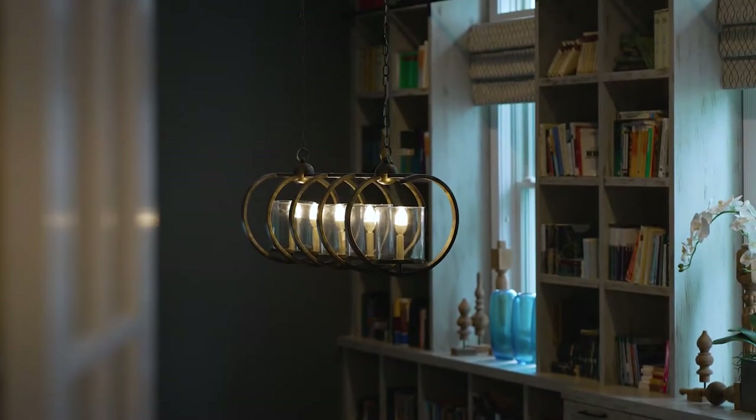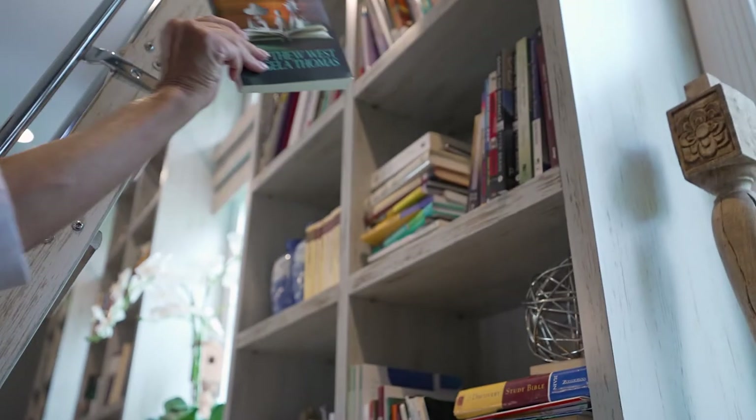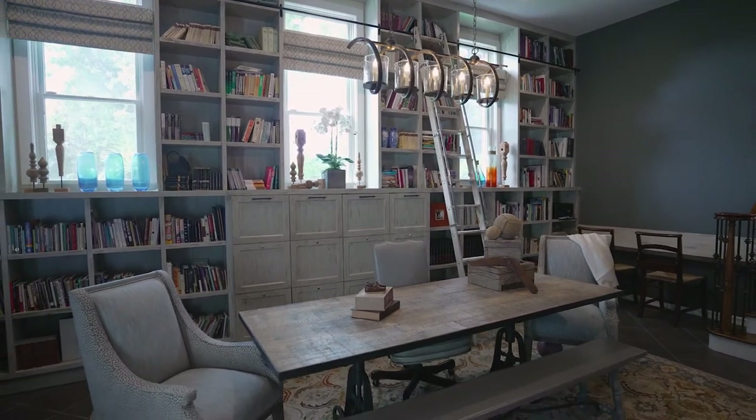The custom-built library with its soaring ceiling and built-in cabinetry is the ultimate wow room. It was recently expanded and custom renovated with media personality Keith Baltimore of Baltimore Design Group.